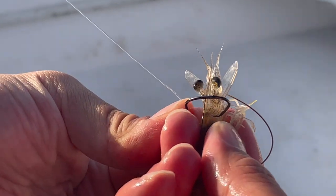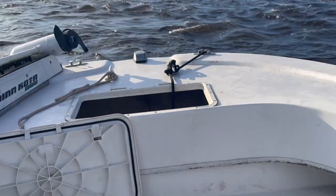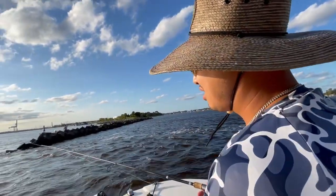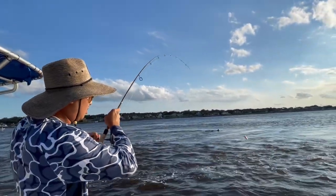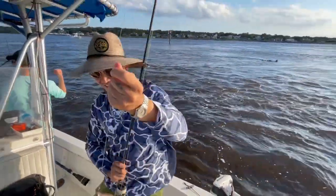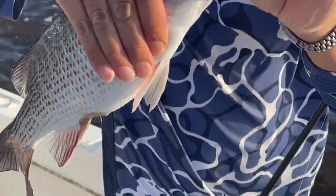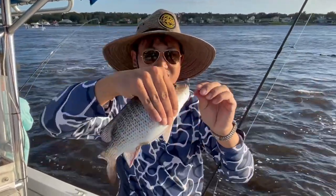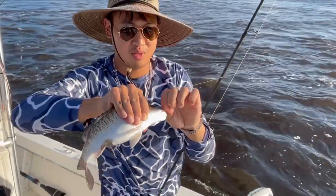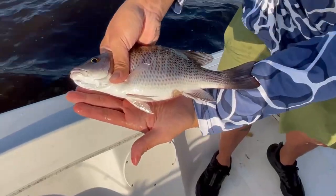This one I'm using live shrimp — casting it right by these rocks. Big mangrove — look at that! Come here! Look at that, it's a fat mangrove snapper. That's definitely a keeper one. Wow.